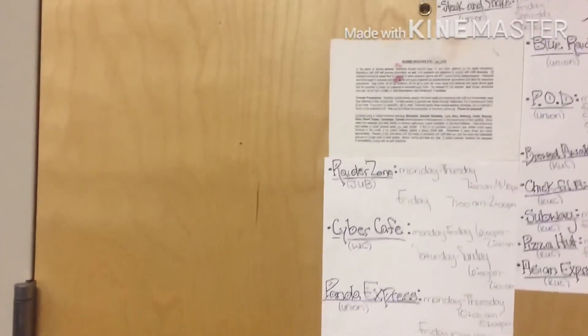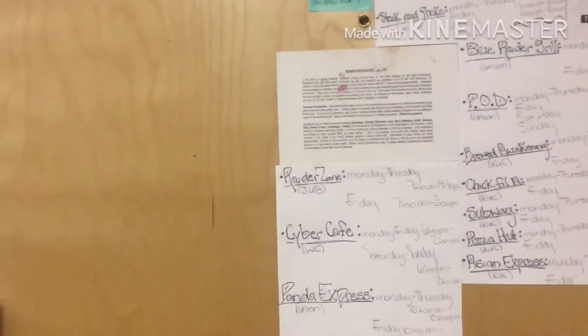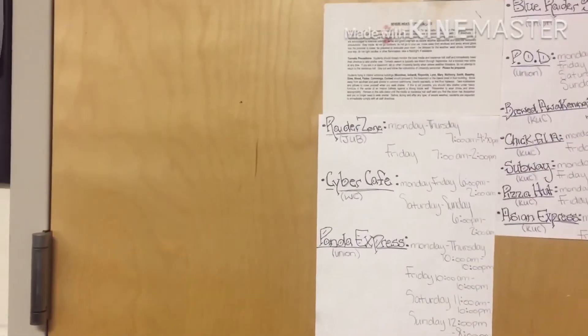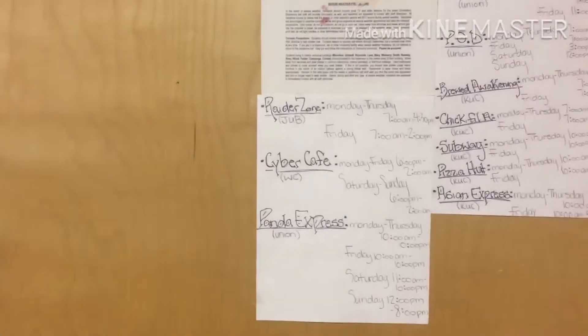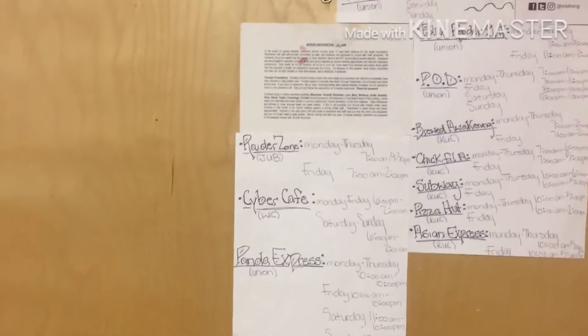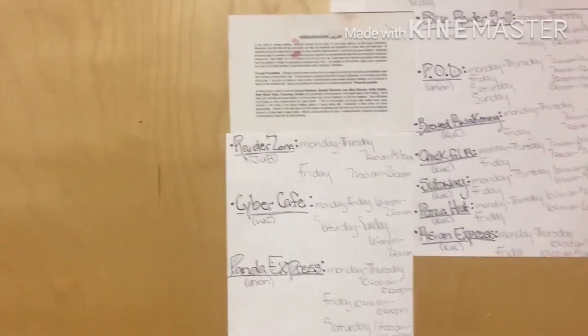Hey guys, I pretty much wanted to do a room tour, giving you an idea of what my room looks like, even though it's like halfway through the year. The beginning part of this video will have me outside showing the front of my door and what room and all that. I don't want to make a lot of noise because it's kind of evening time.